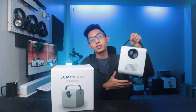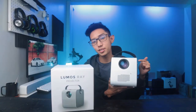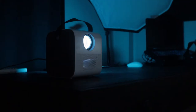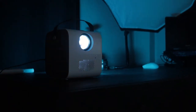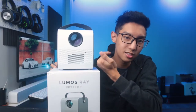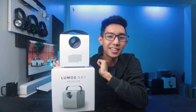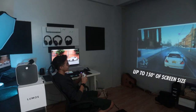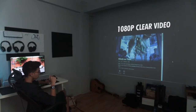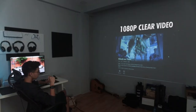Although Lumos Projector Philippines sent me this projector, they did not pay me to say anything biased about this product, so I will give my complete honesty for this product review. This Lumos Ray Smart Projector may seem small — actually it's almost the same size as my head — but it can stream up to 150 inches of clear visuals, so you can bring it to your friend's house and enjoy watching movies with them.